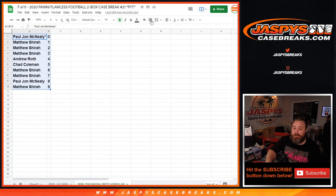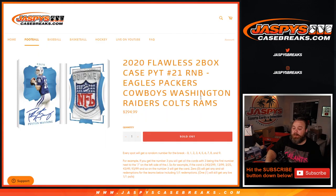And there you go guys, that's the random number block randomizer for the Eagles, Packers, Cowboys, Washington, Raiders, Colts, Rams, for the 2020 Flawless 2-Box Case Picker Team number 21. Coming up next, I'm Sean — JaspysCaseBreaks.com. Thanks for hanging out. See you next time.